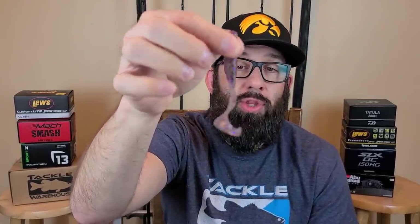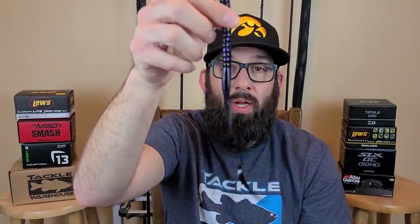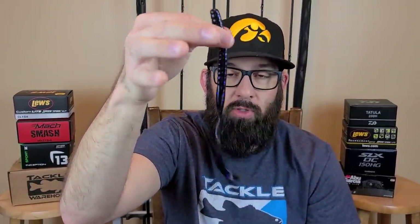Move forward to 1973 — Glenn Carver of Mr. Twister was credited with the first twister tail or curly tail worm to ever be on the market. I've still got bags of Mr. Twister tails around here. Soon after that, that led to the creation of what is one of the absolute best fish catchers still — a big curly tail worm. Now they've got all kinds of them: six, seven, even a ten and a half inch. They still catch fish.